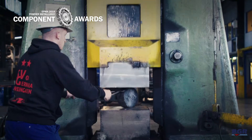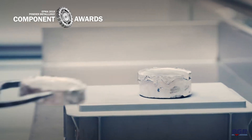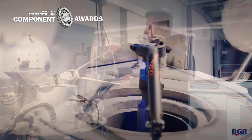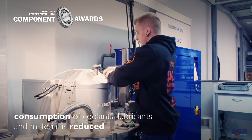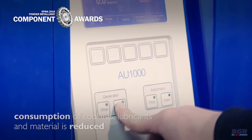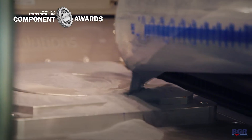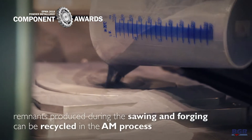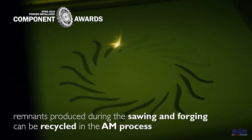With this innovative production chain, a component is created which consists of one identically material charge and has been produced in a resource-saving manner. Consumption of coolants, lubricants and material is reduced, since the complex geometries aren't produced with high costs and expenditure of time by machining. The remnants produced during sawing and forging can be recycled in the AM process.